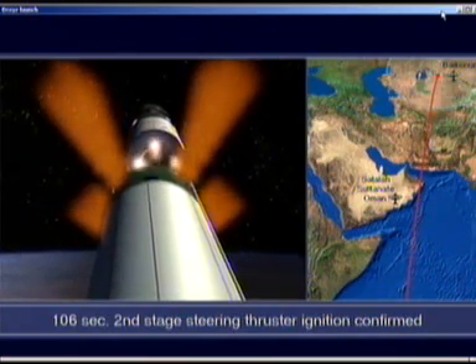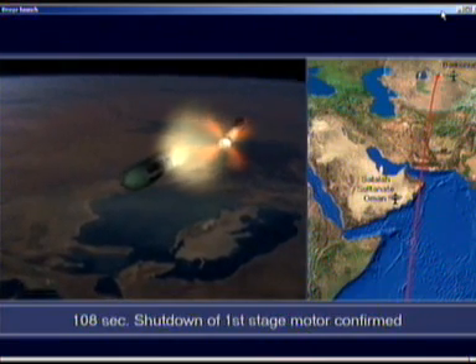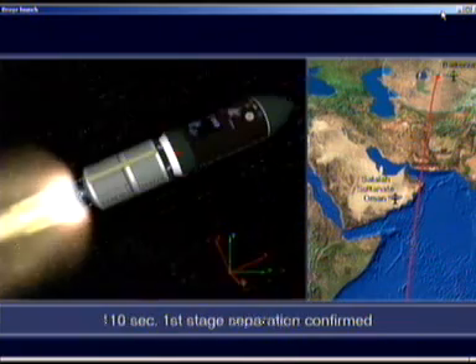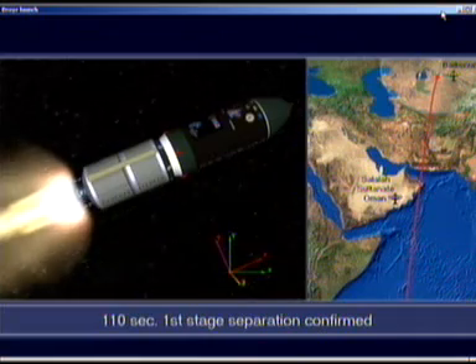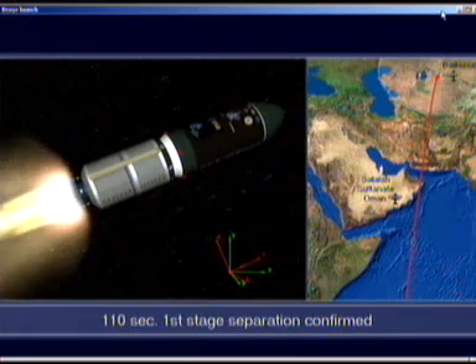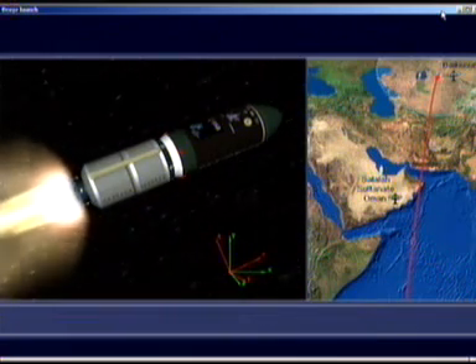And here we can see on the animation, the simulation — what you're looking at is separation of the stages. The first stage falls back to Earth, then ignition of the second stage. This burns for about four minutes. So Cryosat is now en route, and it's going to be doing some very exciting science in space.